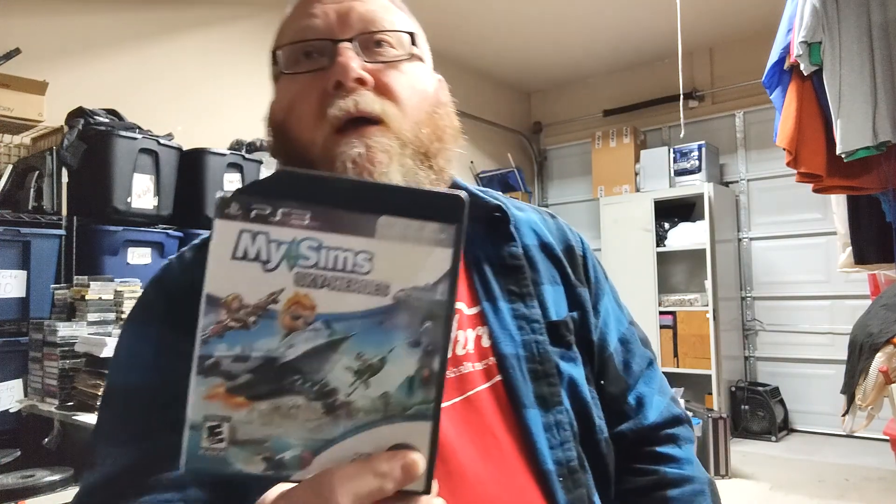Next up — Sims Sky Heroes for PS3, with a damaged case that was pictured and noted in the description. I bought a PS3 for my personal use and to test PS3 games if I run across them. This was one I didn't care about, so I'm selling it. I got seven dollars and thirty cents — about three-nineteen for shipping and fees — so about four bucks off a game I didn't care about that came in the bundle when I bought the PS3 with thirty games.